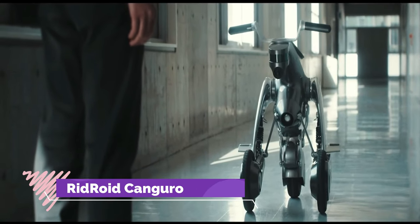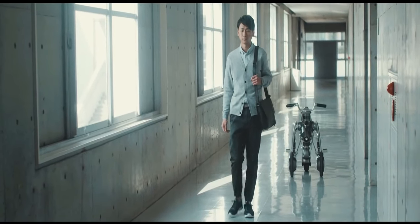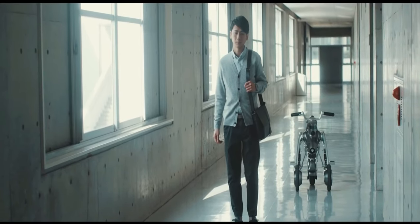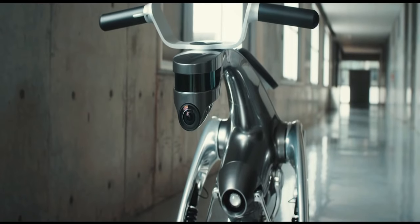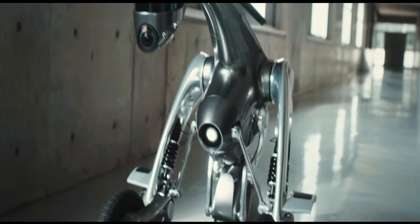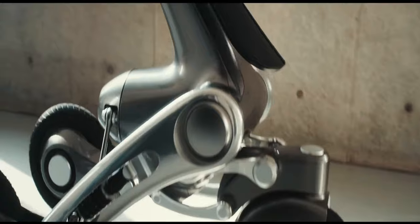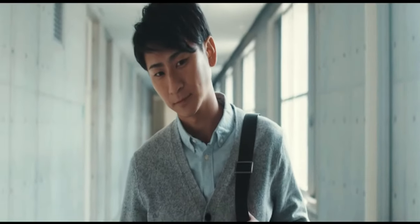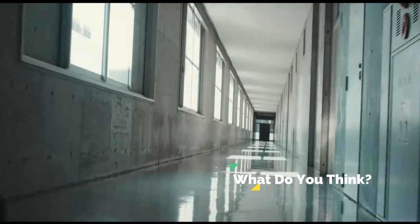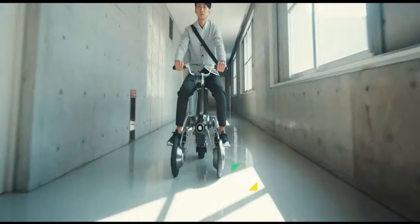Introducing the Ridroid Kangaroo, a groundbreaking creation at the forefront of robotics innovation developed by the esteemed Future Robotics Technology Centre. This intelligent robot is not just a machine — it's a companion that is both transformable and rideable. With its sleek design and advanced capabilities, the Ridroid Kangaroo represents the future of human-robot interaction. Whether you need assistance with tasks or simply want to enjoy a ride, this versatile robot is up to the challenge.